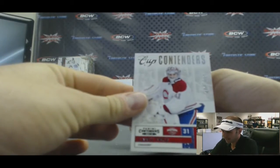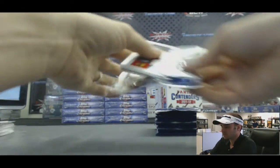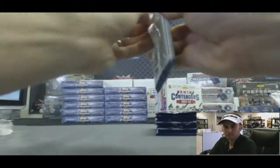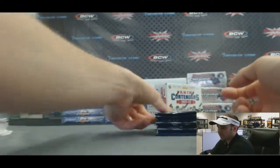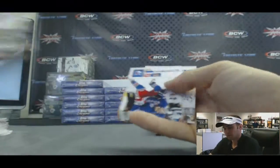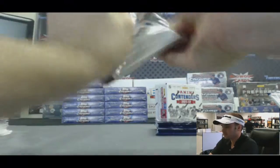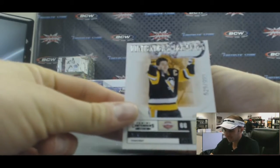Cup Contenders, $9.99 — Carey Price. Calder Contenders, Stephen Elliott, $9.99. Ryan Fitzpatrick — he's a smart guy. I think he scored like 48 or 49 out of 50 on the Wonderlic. Mario Lemieux Contenders Legacies, $9.99.